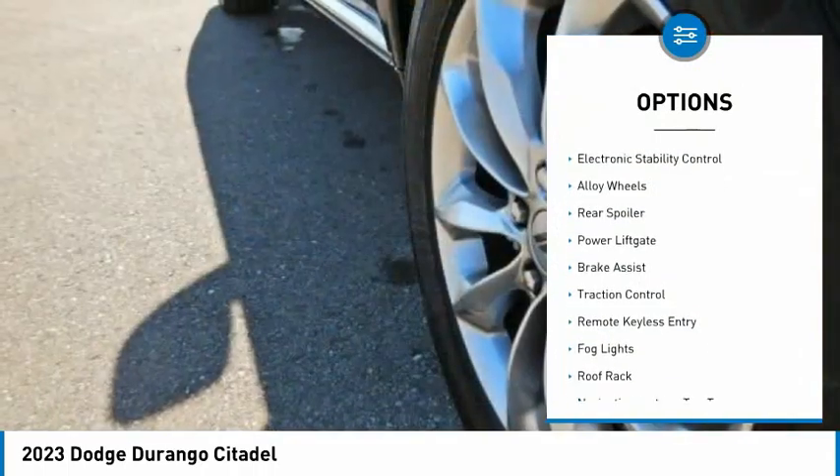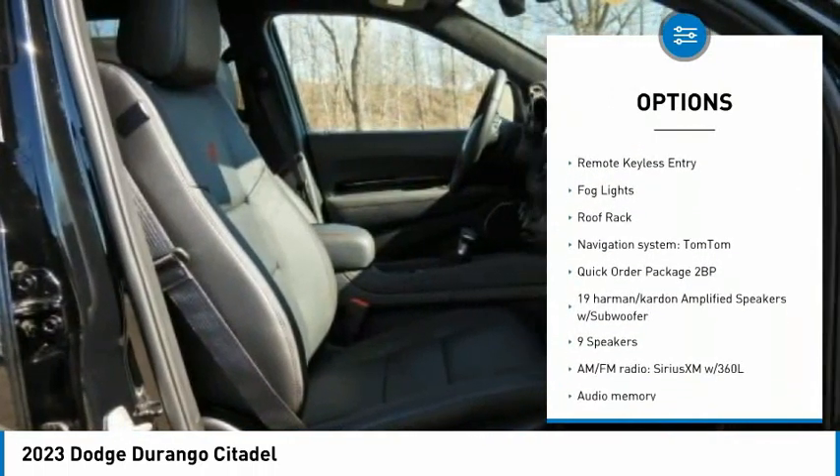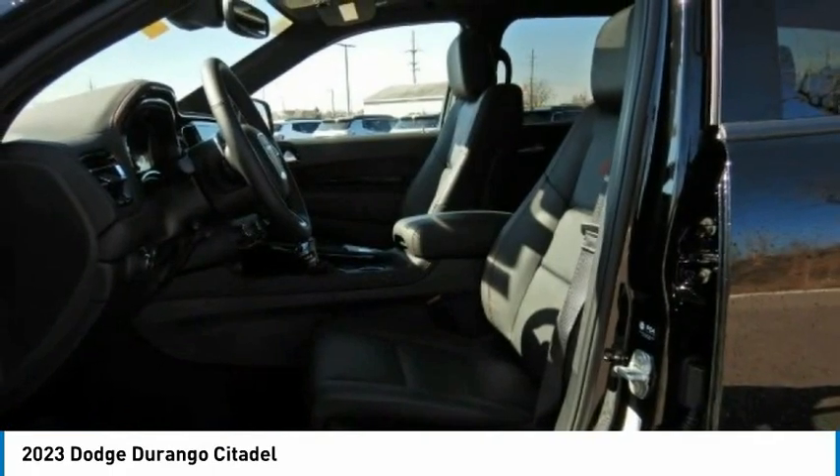Rain-sensing wipers, electronic stability control, alloy wheels, rear spoiler, power lift gate, brake assist, traction control, remote keyless entry, fog lights, roof rack.